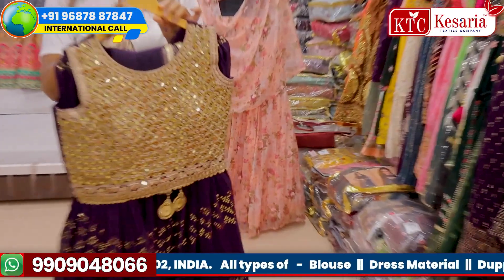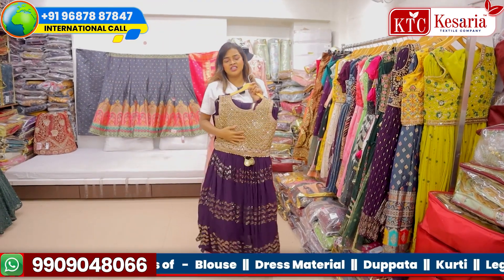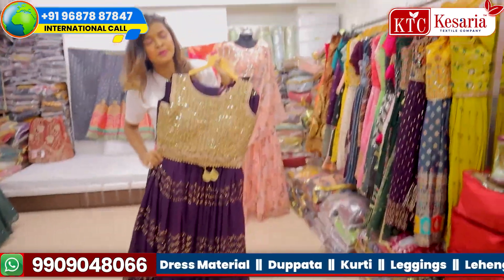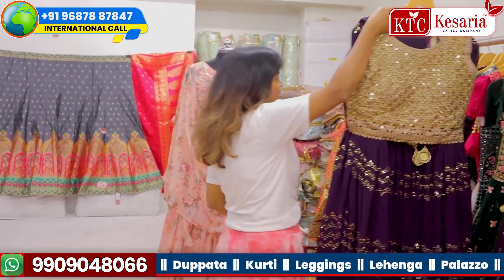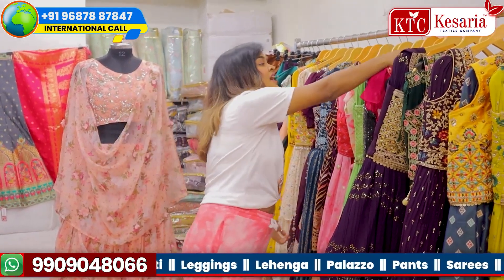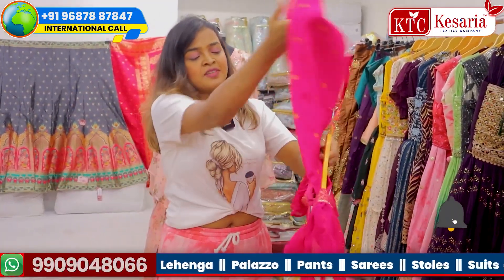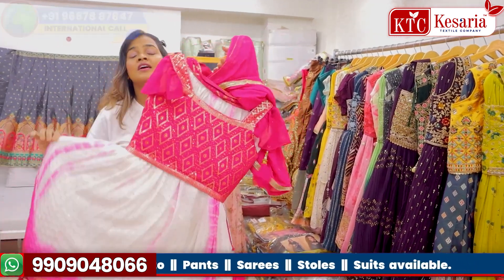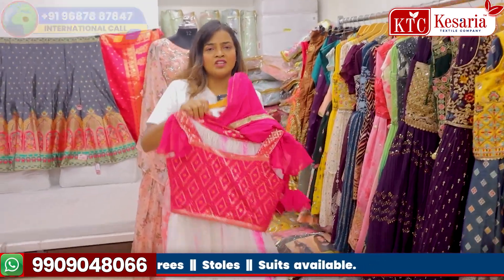If you really want to jump into women's ethnic wear business — especially lehengas and crop tops — then I must say you should come to Kesar Textile Company once. These collections need a good amount of investment; I will not lie, this is not a small investment business. If you have the investment, spend a little on your flight, come to India, come to Surat. Once you come, look at the varieties, check the garments, check the presentation, check the fabric, and then buy. Definitely you will earn a lot of profit margin.